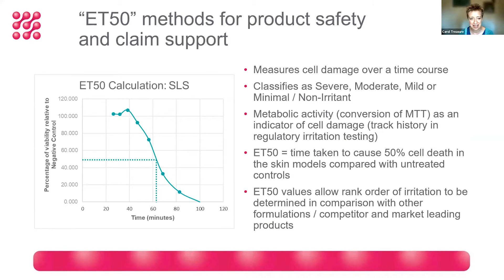ET50 stands for the effective time taken to cause 50% cell death in the skin models compared with untreated controls. When we test a whole range of products, this ET50 value allows us to provide a rank order of irritation potential in comparison with either in-house formulations or industry benchmarks. This graph shows an ET50 calculation for the surfactant SLS — we read off the 50% viability point to give the ET50 value in minutes or hours.